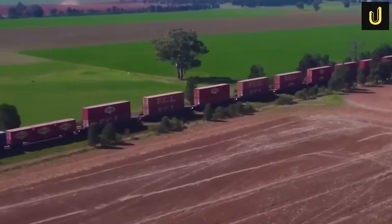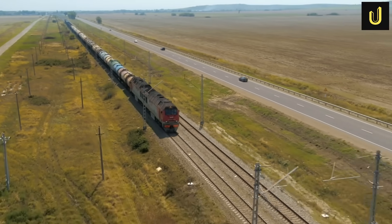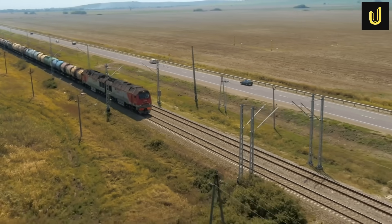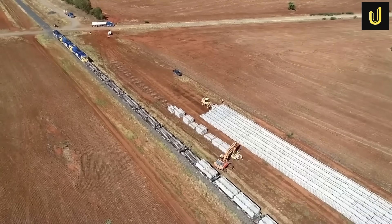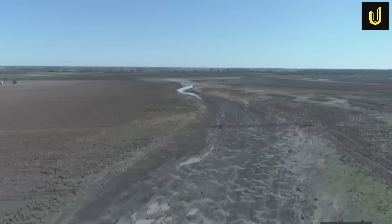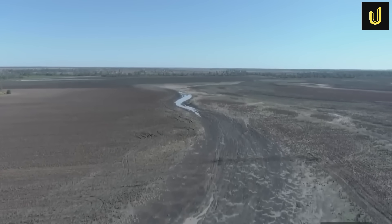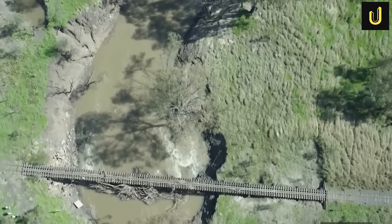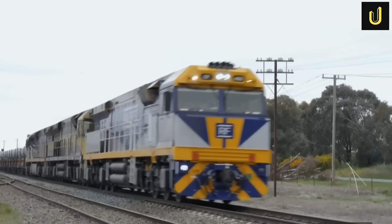Trains will travel at speeds up to 115 kilometres per hour, with some upgraded sections allowing 130 kilometres per hour. To keep these long, fast trains moving efficiently and allow them to pass each other on single track sections, engineers are building special crossing loops — like extra-long passing lanes for trains — some stretching up to 6.8 kilometres in length. The Narromine to Narrabri section alone will have seven of these loops, each up to 2.2 kilometres long, preventing bottlenecks and ensuring promised transit times can be met.